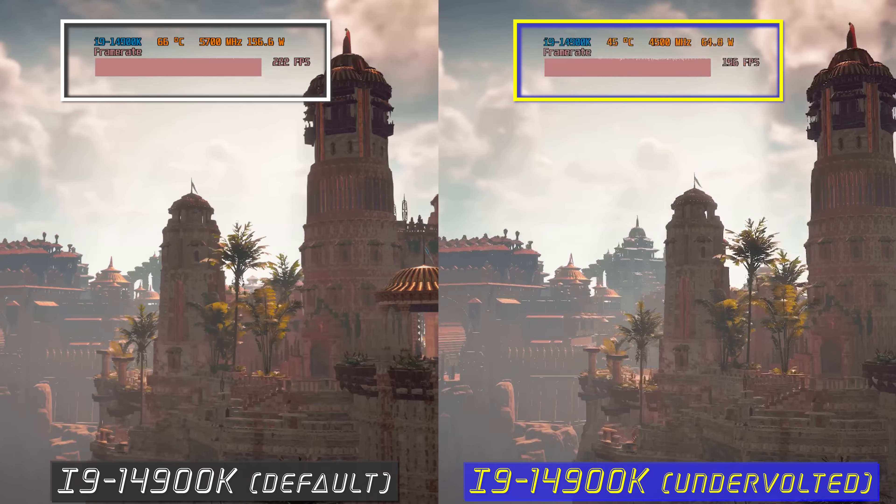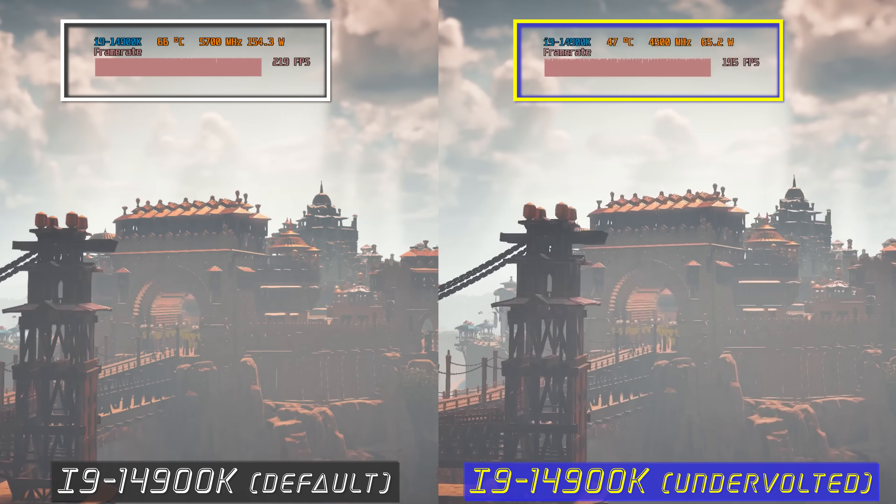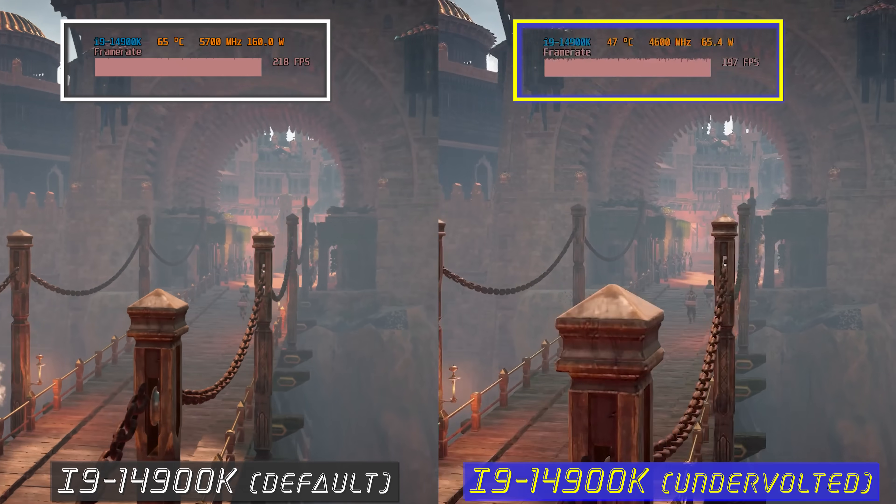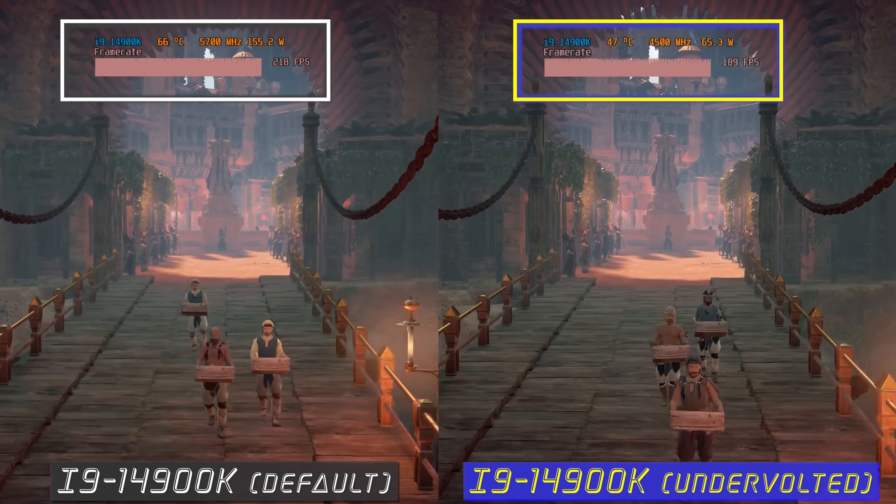And really not lose a whole lot of FPS. The benefit of that is lower temperatures and of course paying less money on your power bill when it comes to utilities every month.